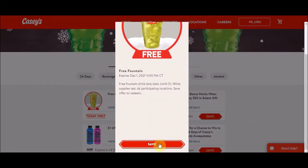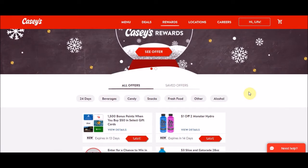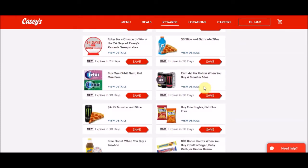I am doing this off of a computer. Sometimes if your phone is too old you might not be able to use the app, so know that you can go on your phone through your browser and do it this way. They've also got other deals where you get 1,500 points when you buy $50 worth of certain selected gift cards. They also have $3 off a slice of pizza, which is usually around $2.50, and a Gatorade 28-ounce deal that's good for 30 days if you clip it. Make sure you're clipping it.